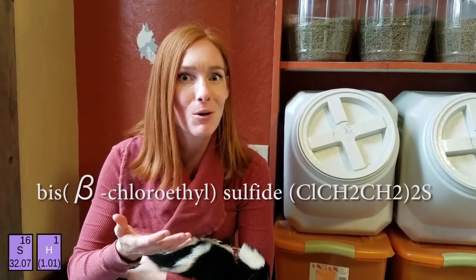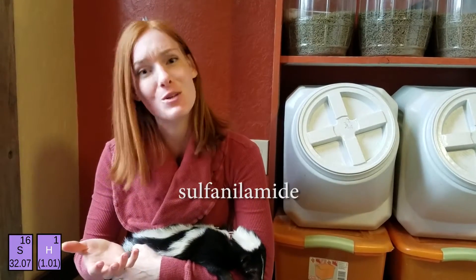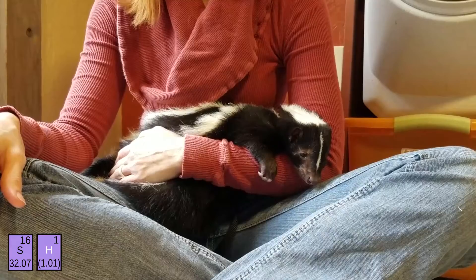Sulfur is pretty important and really interesting because it's used in so many ways. It's in a whole bunch of different compounds — from mustard gas, which is used in chemical warfare, to sulfa drugs, which are a valuable antibiotic, to sulfuric acid, which is one of the most widely used compounds on earth. Sulfur compounds are incredibly diverse, but let's get back to Lollipop.